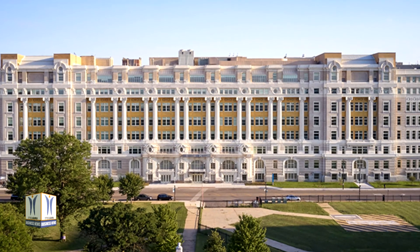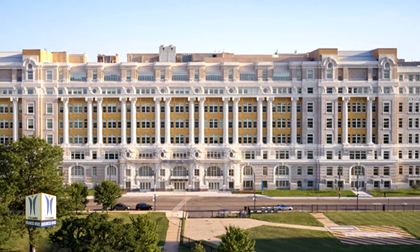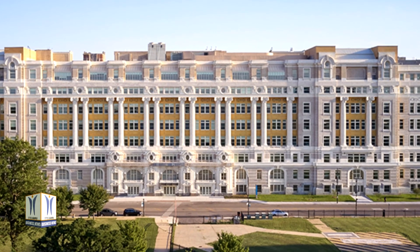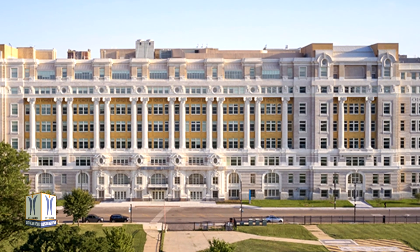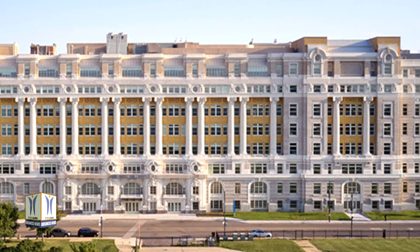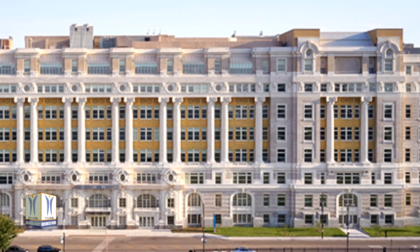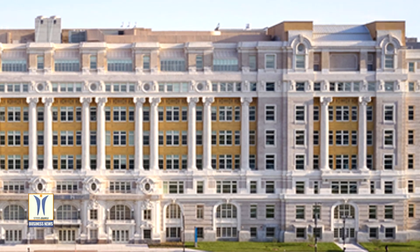The renovation of Cook County Hospital has earned the project a 2020 Landmarks Illinois Richard H. Driehaus Foundation Preservation Award for Adaptive Reuse. Since 1994, Landmarks Illinois has honored outstanding examples of excellence in Illinois historic preservation through this annual awards program.